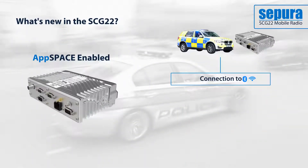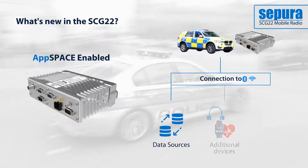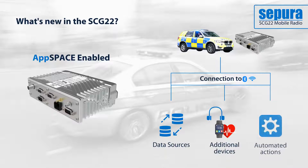As with the SC series hand portables, the SCG 22 is app space ready. This provides the capability to add applications designed around users' needs, which could include access to data sources, connection to additional devices or automated actions designed to increase staff safety.